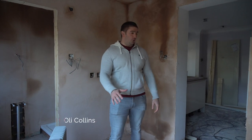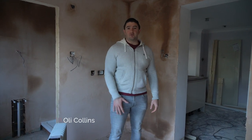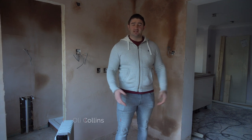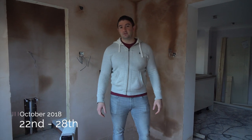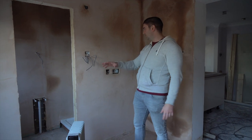Hi guys. I've been here so much lately that I've actually genuinely forgotten what you've seen and what you haven't seen, so hopefully I'm not repeating myself, but I think you haven't seen this room plastered — you might have seen it boarded or not.